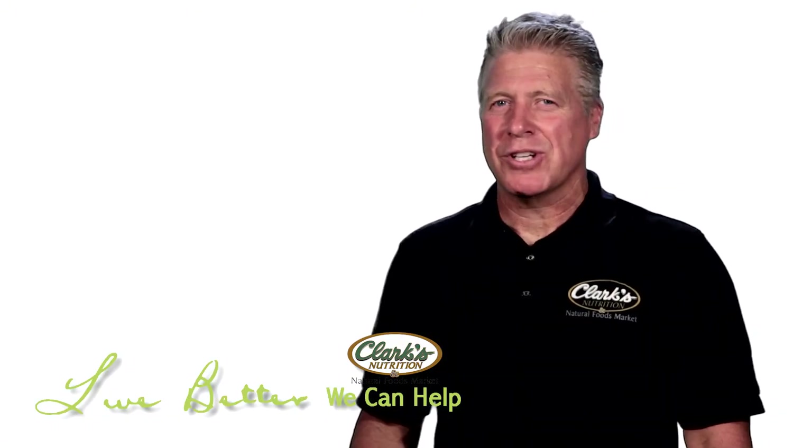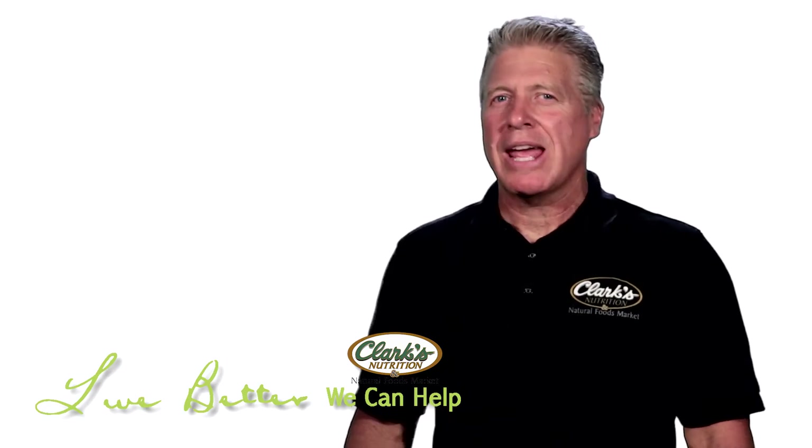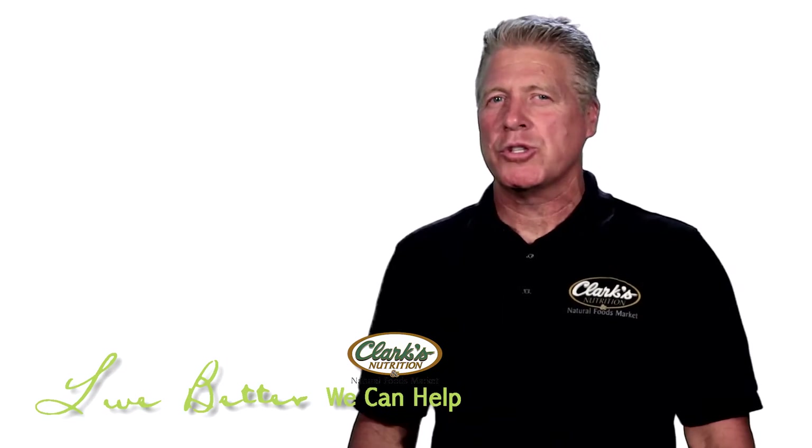Hi, this is Starkey Sowers, Director of Education for Clark's Nutrition and Natural Foods Market. Welcome again to another new product session. Today we've got some exciting things for you from the Twin Lab Company.